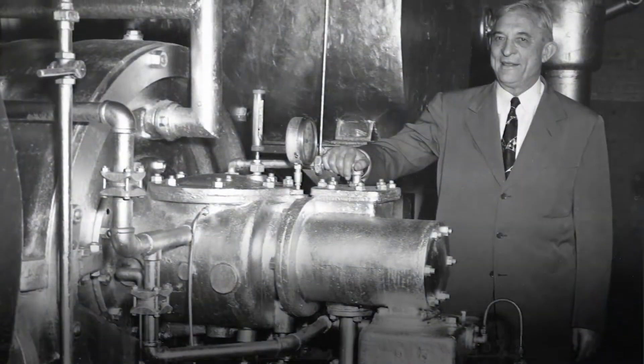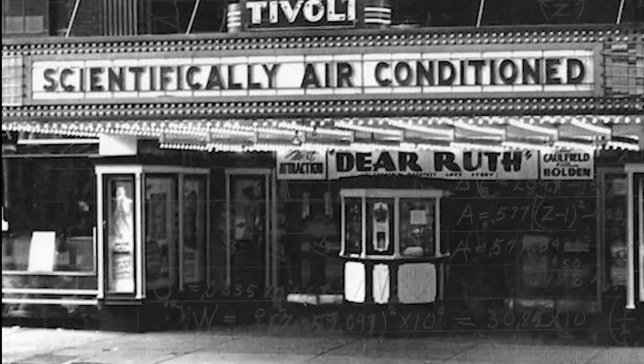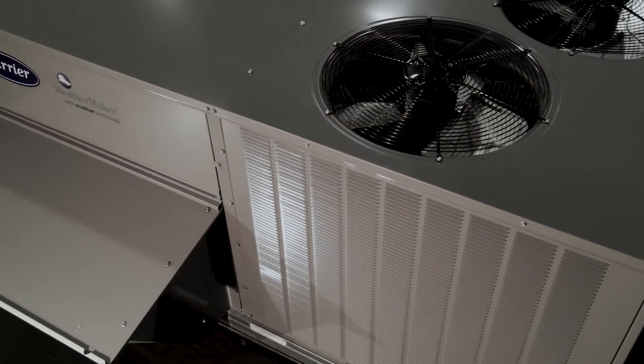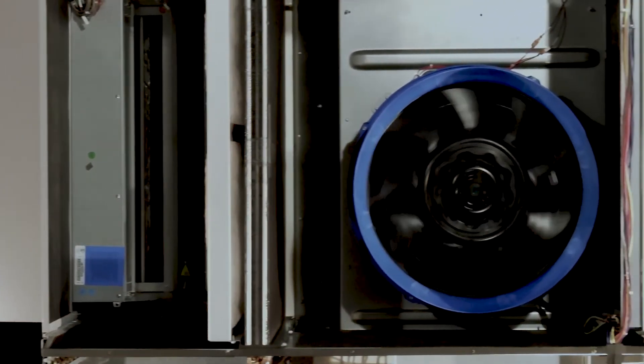While historically Carrier clearly has an enviable list of industry firsts, the most recent example of our leadership position was the design and release of the industry's first vane-axial EcoBlue technology indoor fan system.